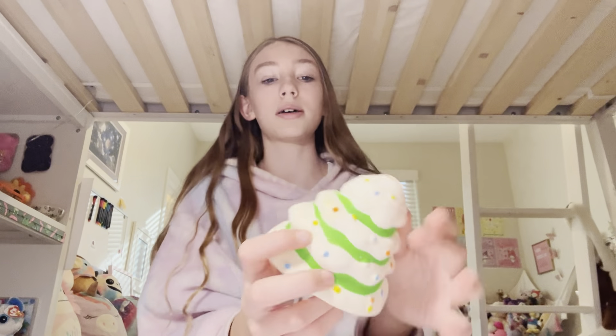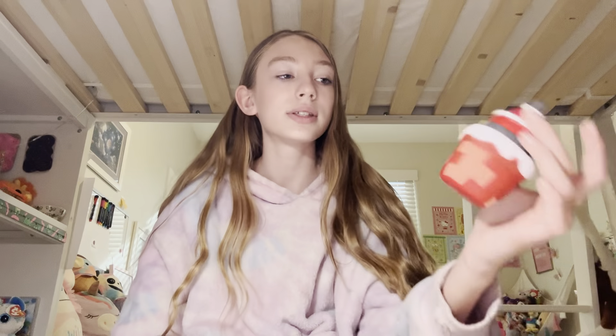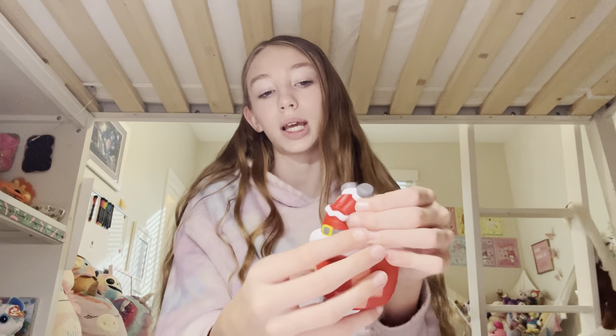I'll be throwing them behind me. Next I have a Christmas tree that has lost its star, but it's really a squishy Christmas tree — probably gonna put this in my background. I have Santa stuck in a chimney, which is really funny.